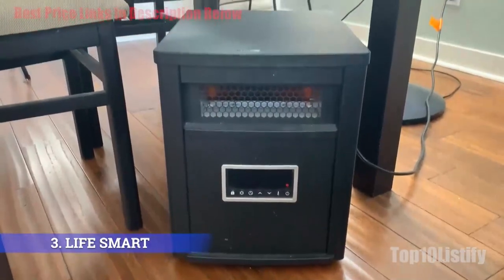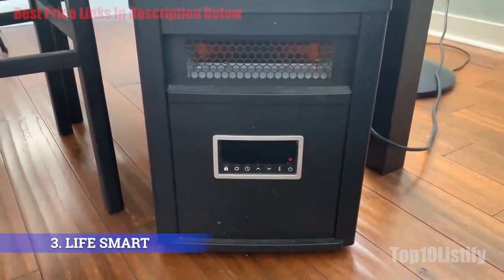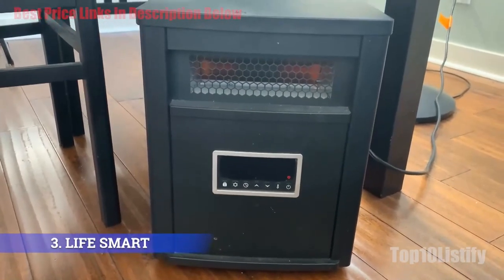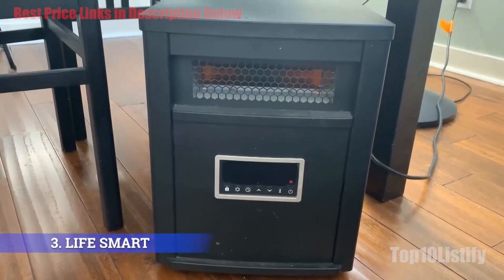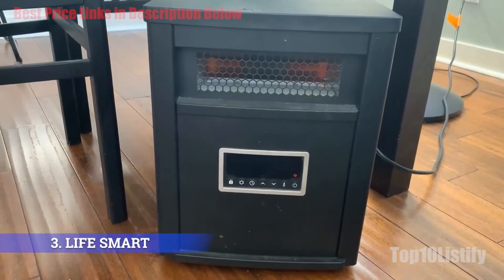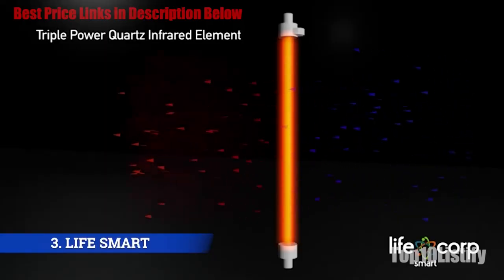The wood cabinet of the LifeSmart Six Element infrared heater stays cool on the outside, so you don't have to worry about burns. The unit also features automatic shutoff in case of overheating, plus an emergency tip-over switch that shuts the heater off if it gets knocked over.